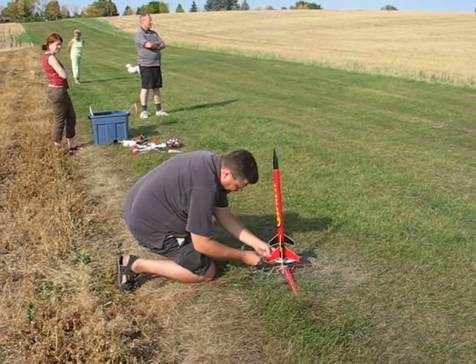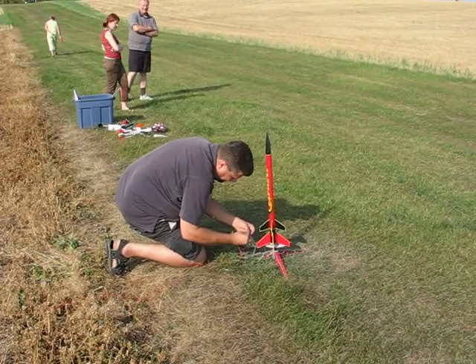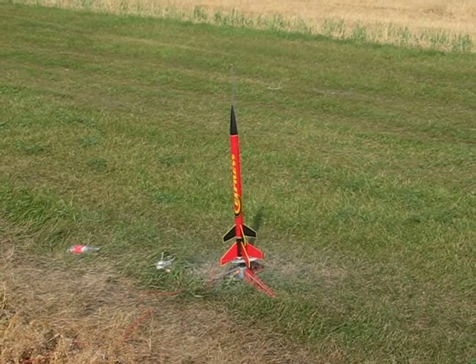Tim's now preparing the ignition system. So far the spectators... Five, four, three, two, one.